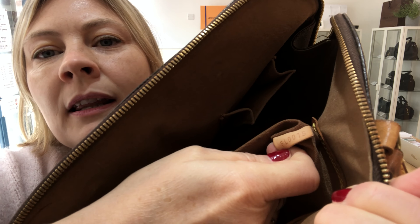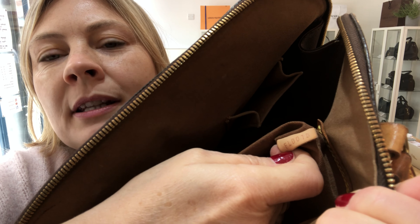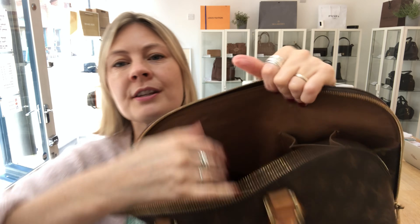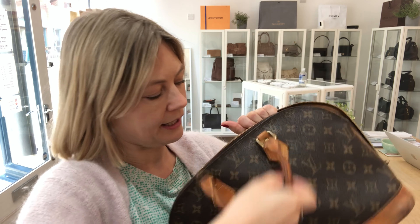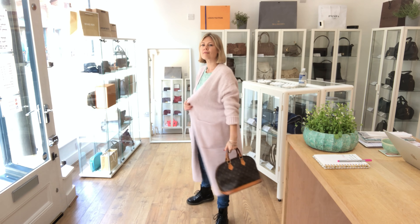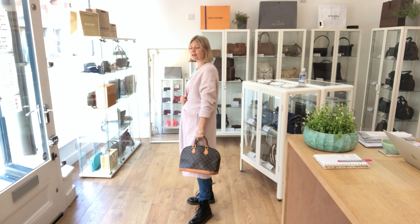This is a beautiful timeless bag and it's got double top handles and a double zip pull fastening. The zip goes all the way around. I'm going to come in so you can see the Louis on the side, and of course the beautiful LV monogram print to this bag.